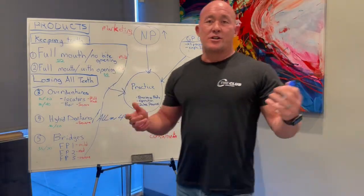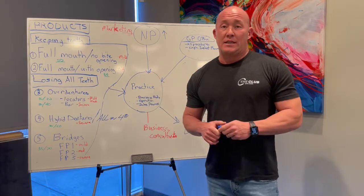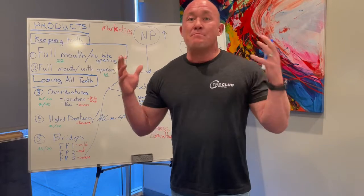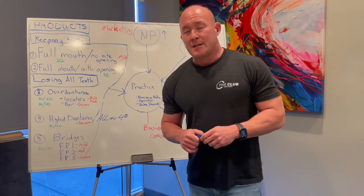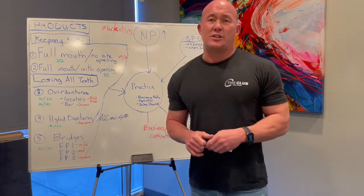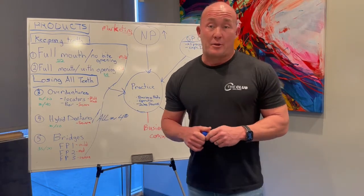Hey guys, this is Dr. Chapman from FOMSI, and this video is about how to build a multi-million dollar practice. Catch your attention — everybody wants to know that. How do you build a multi-million dollar practice? Not a million dollar practice, not a two million dollar practice, but a multi-million dollar practice. A lot of doctors ask me that question all the time, so I wanted to go through some suggestions that I actually use to help build a multi-million dollar practice.